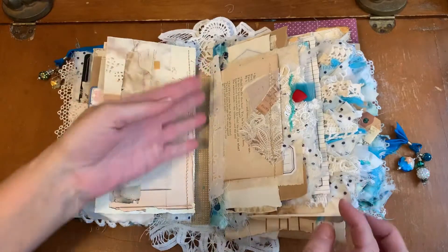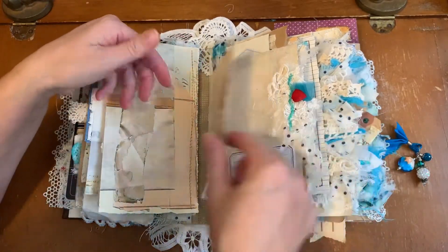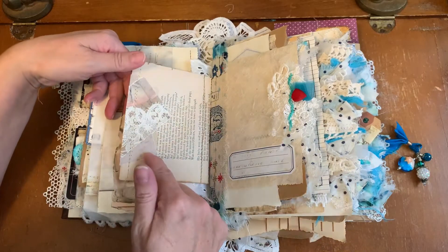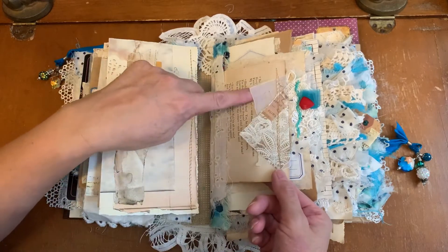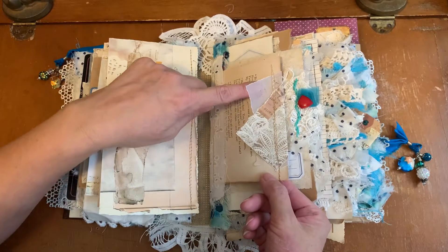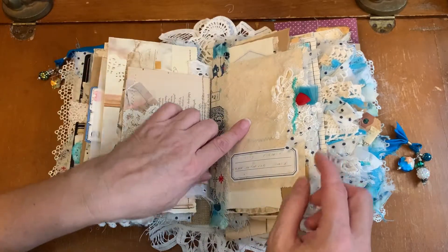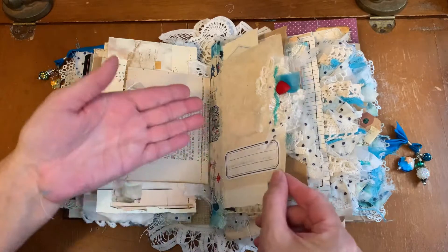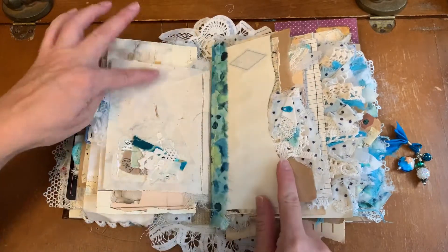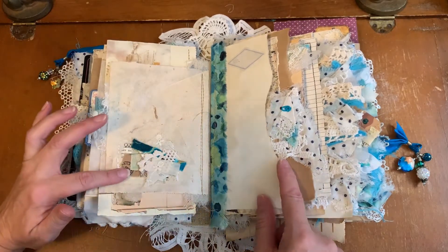And maybe I can lay it down flat and you can see — that's the first signature done. This is the second signature. Very old book page, straddle piece of Steph's neutral printables, some very heavy vellum, and some parchment paper and handmade paper. Beautiful snippets, labels. Love this handmade paper.